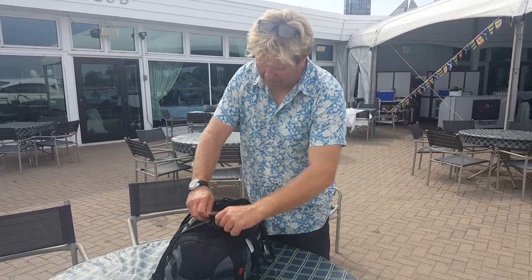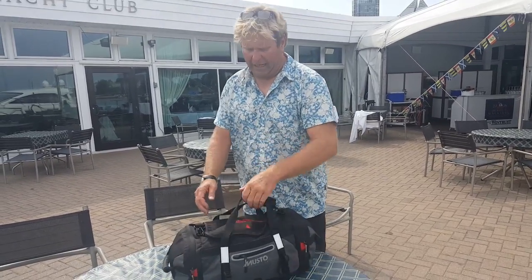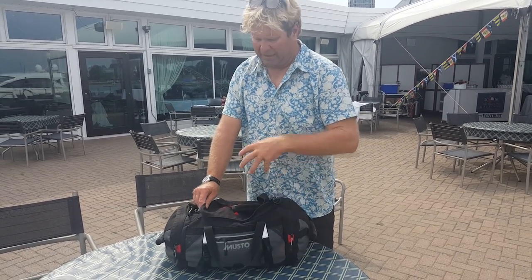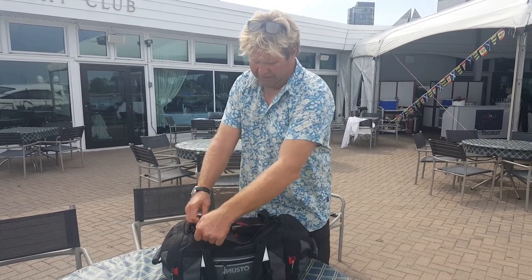So for me, this is my bag. It's fairly small and has everything I need. The only thing you don't see here are my sea boots, which I do always take. I have the sea boots and also my SpinLock deck vest, but those are already on the boat for me.